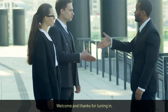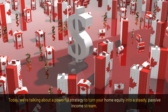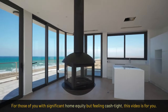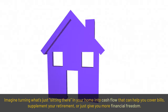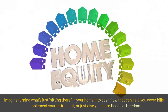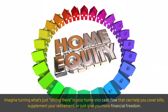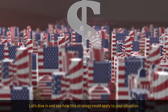Welcome and thanks for tuning in. Today we're talking about a powerful strategy to turn your home equity into a steady passive income stream. For those of you with significant home equity but feeling cash tight, this video is for you. Imagine turning what's just sitting there in your home into cash flow that can help you cover bills, supplement your retirement, or just give you more financial freedom. Let's dive in and see how this strategy could apply to your situation.